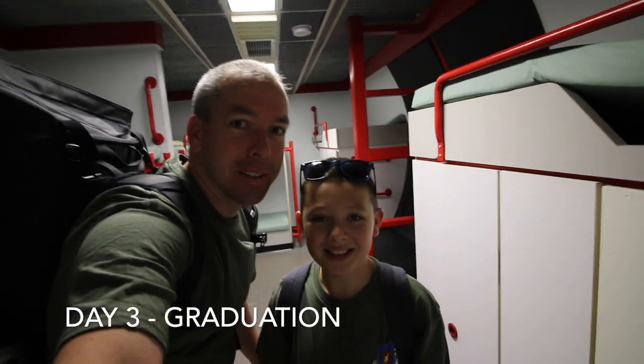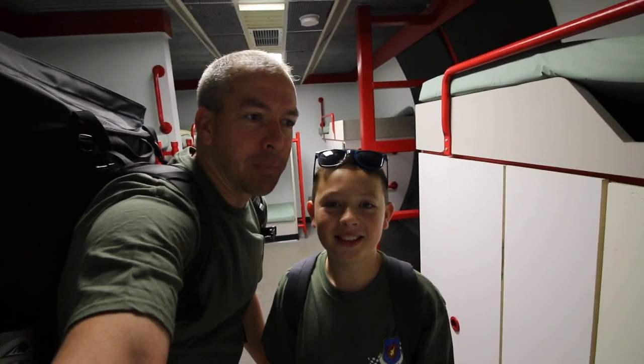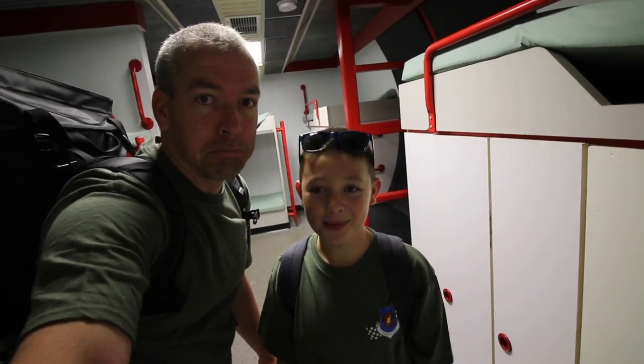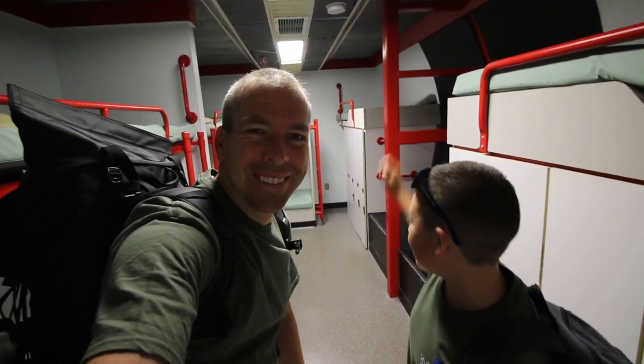It's the beginning of day three — they got us up really early. We need to pack our bags, get them ready to go and put in storage while we do our day three adventures. And now we're checking out of our room. Goodbye room! Bye room! See you next space camp.